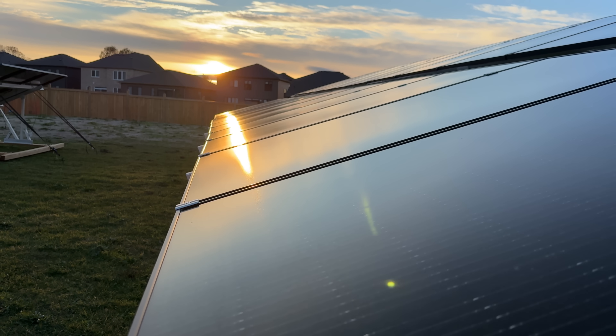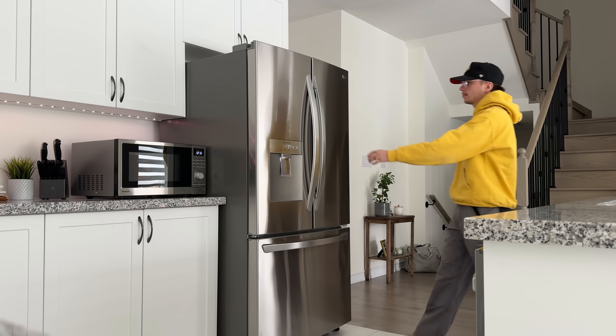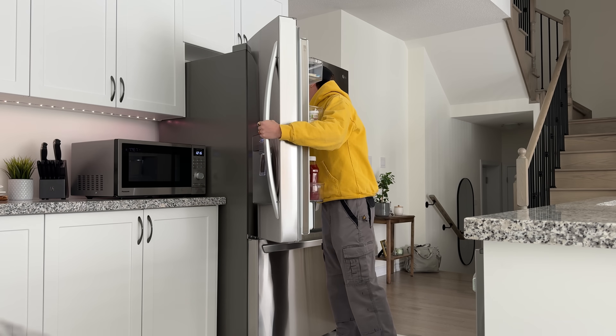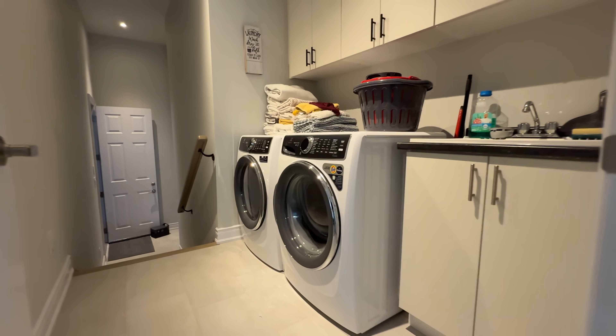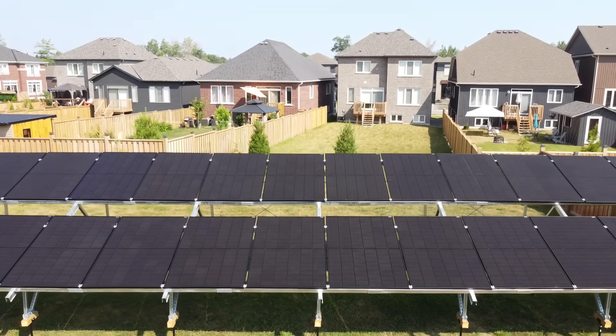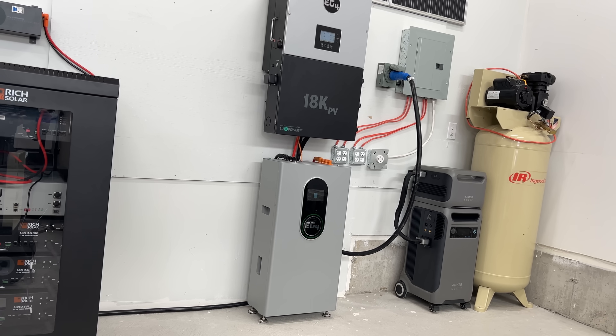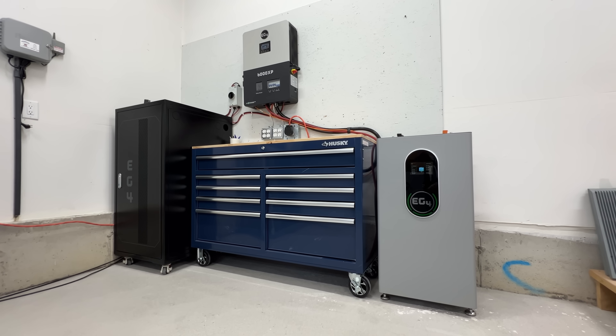If sun is consistent where you live, you really only need enough runway for about one day without sun, because whenever the sun comes back you can charge your batteries right back up. So if you're in Florida with very reliable sun and you use 40 kilowatt hours per day running the house completely normally, needing only about two days of storage, you'd only need 80 kilowatt hours of battery storage — which is about six indoor 280 amp hour wall mount batteries — or 40 kilowatt hours for essentials only, which is three 280 amp hour indoor wall mount batteries.